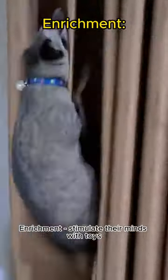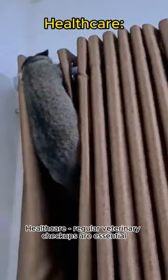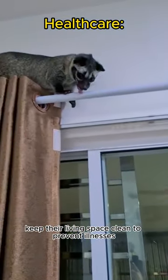Enrichment: stimulate their minds with toys, puzzles, and interactive play. Healthcare: regular veterinary checkups are essential. Keep their living space clean to prevent illnesses.